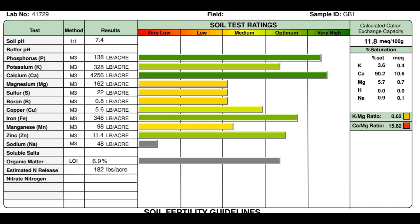Good numbers would be 68% calcium, 12% magnesium, 3–5% potassium, and less than 1.5% on sodium. If 3% is good enough for pasture, you want to be around 5% for more intensive crops like tomatoes. Again, 6.3 pH is where you get maximum mineral availability across the whole range.